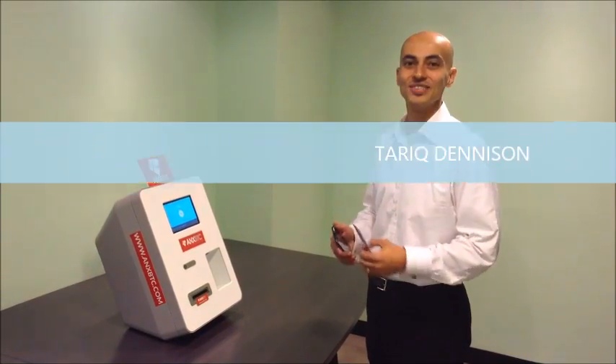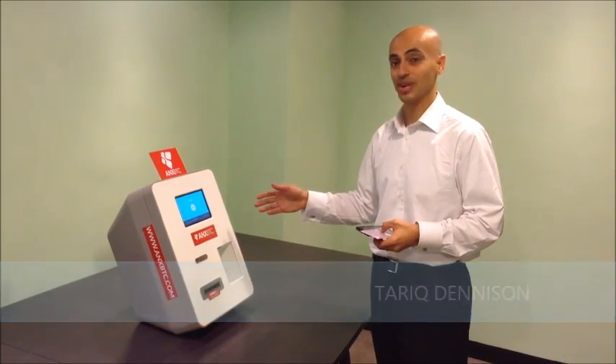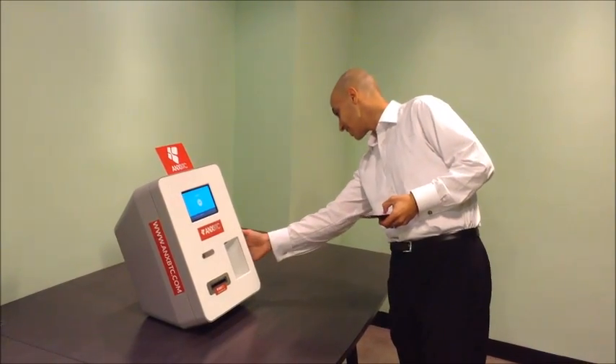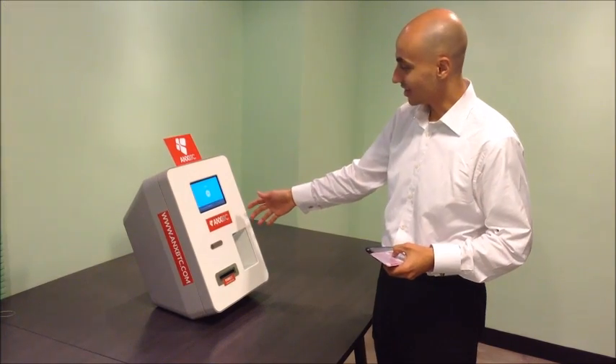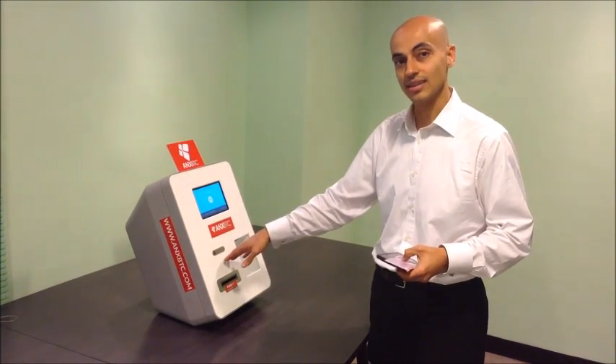Hi, I'm Tarek Denison here at the offices of ANX in Wan Chai, Hong Kong. I'm here to see this Bitcoin ATM which they launched just last week. I'm quite impressed at first look with how heavy and sturdy it looks. I've actually been told it's just a Nexus tablet on the inside with a machine that accepts bills.